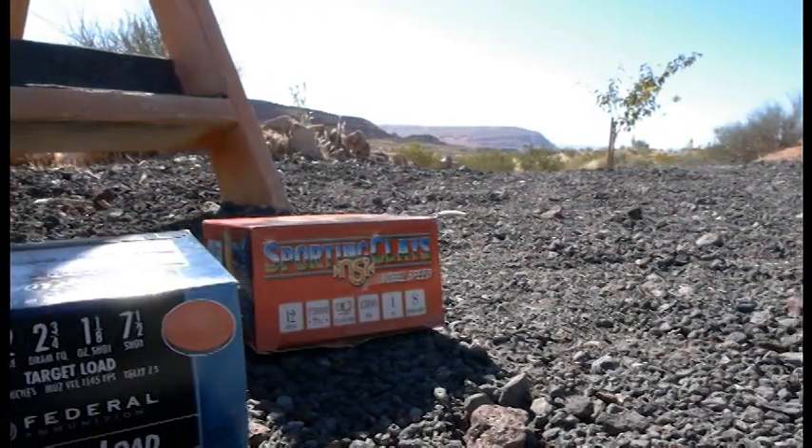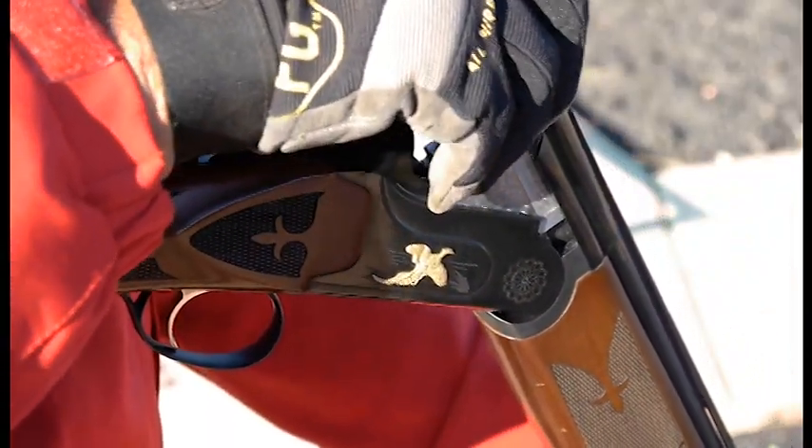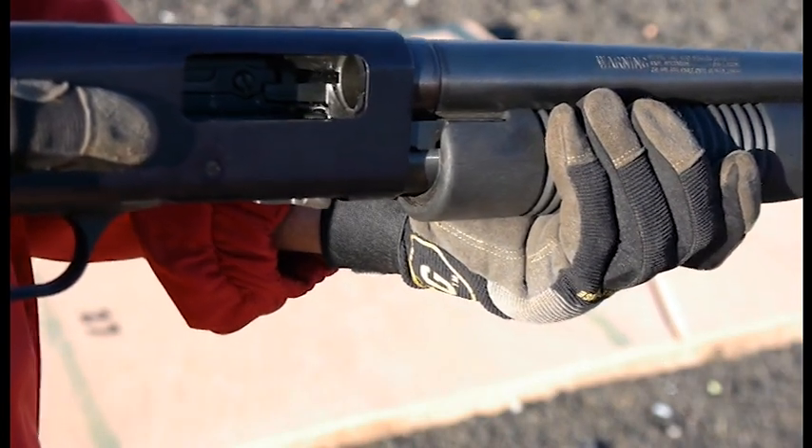Only seven and a half, eight, and nine shot shells are allowed. When carrying your firearm, keep the action open at all times. For a hinge gun or an over-and-under, make sure it's broken open so people can see the receiver. For a pump or an automatic, make sure it's locked open. Never carry a loaded firearm between stations.